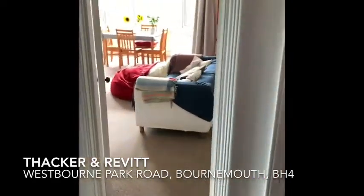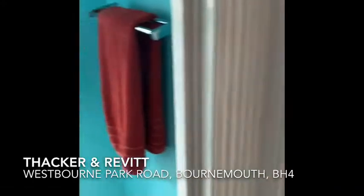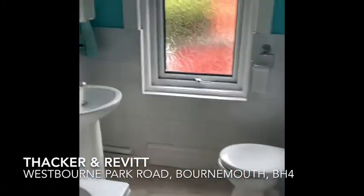This is flat number three. If you'd like to come in — entrance hall. To the left you have your bathroom. So the shower over the bath, lots of natural light, quite modern.